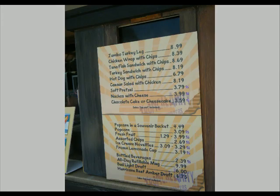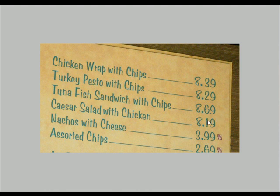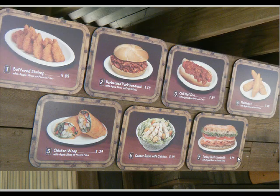We begin over at Typhoon Lagoon, where people don't take a whole lot of pictures or do a lot of updating on websites. I thought it might be interesting to show some current prices. You can expect to pay about $8 for most food items. At the location near the Sharks, $8 for even the Caesar salad with chicken, nachos with cheese for $3.99, battered shrimp for $9, barbecue pork sandwich for $9, and chili hot dog for $7.50 — a little expensive for my taste.